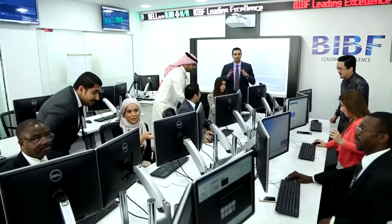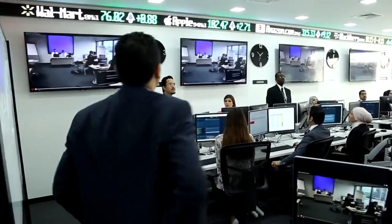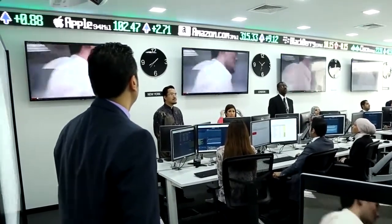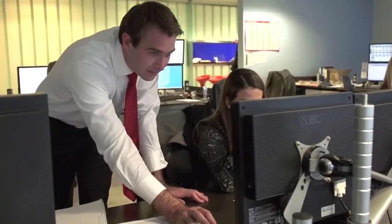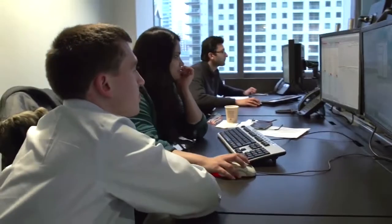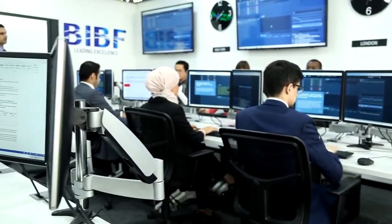In order to make this a unique offering or proposition, we have combined a state-of-the-art facility along with top-tier partners in technology-enabled learning, which takes advantage of simulation software as a primary tool to deliver the training. Our partners are offering this to the leading global banks around the world and therefore bring that credibility, intellectual capital, and expertise to us at BIBF.